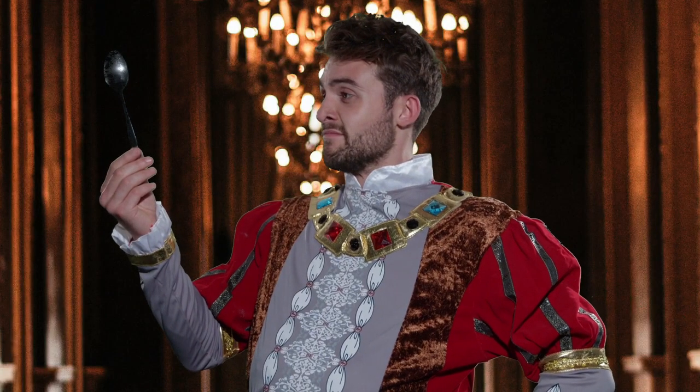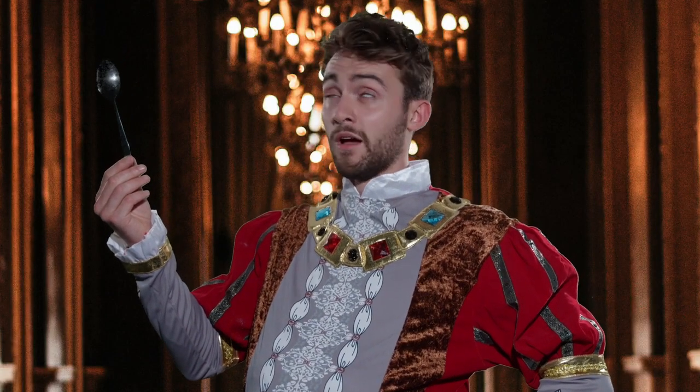You've seen a lot of spoons in your life. This, this, to a spoon or not to a spoon, and this. But today we bring you the spoon of the future.